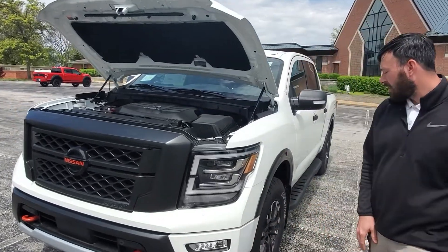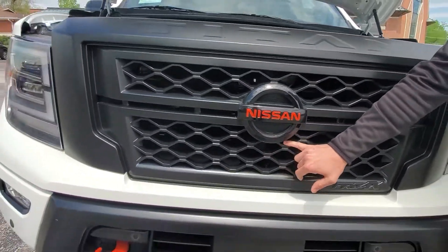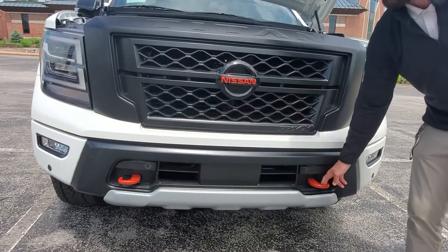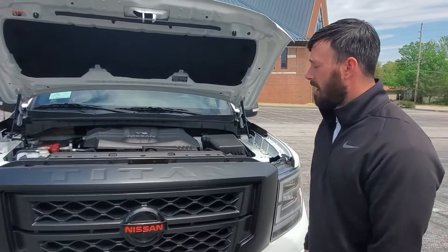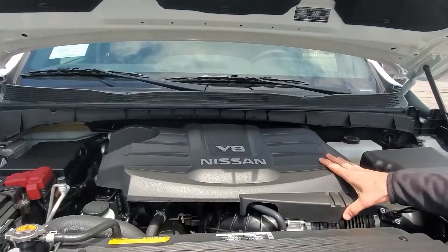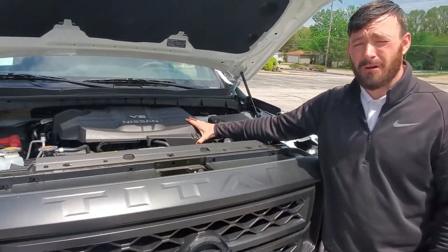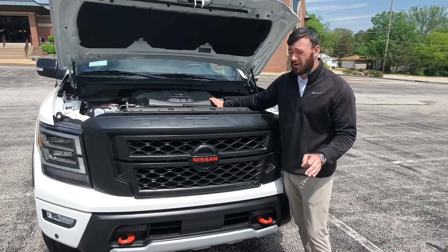Starting off at the front, we do have black trim as well as some red accenting. You do have lava red tow hooks on the front, giving it a pretty mean stance but also a very efficient use for them. Panning into the engine, it does have a refined 5.6 liter V8 engine giving you 400 horsepower and 413 foot-pounds of torque — leading in its class on trucks.